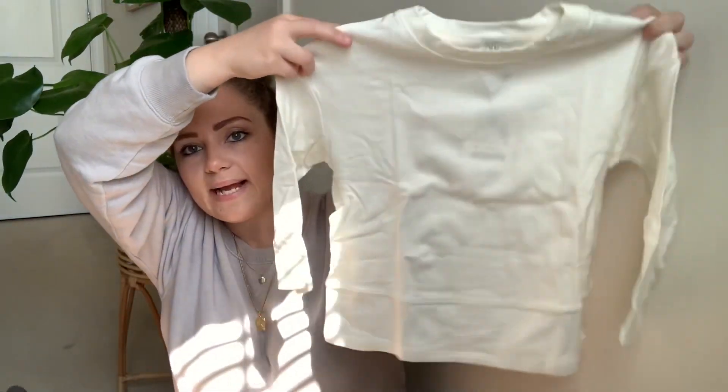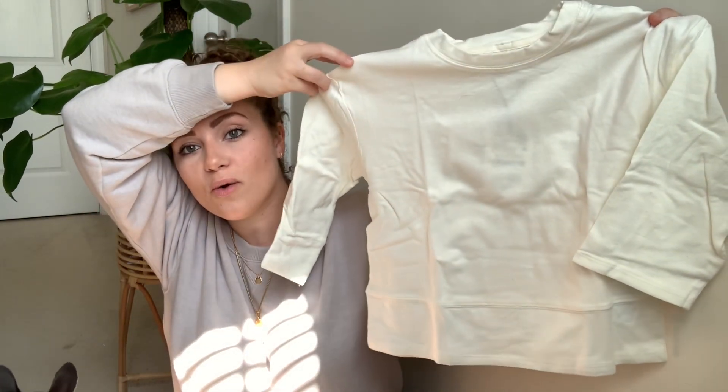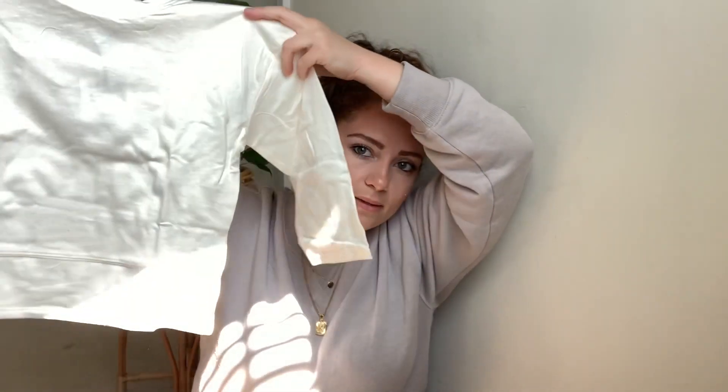This next one is for Zaya — I got her the same style as the charcoal sweater I showed first, but in a cream color. Same exact style and details, very cute.